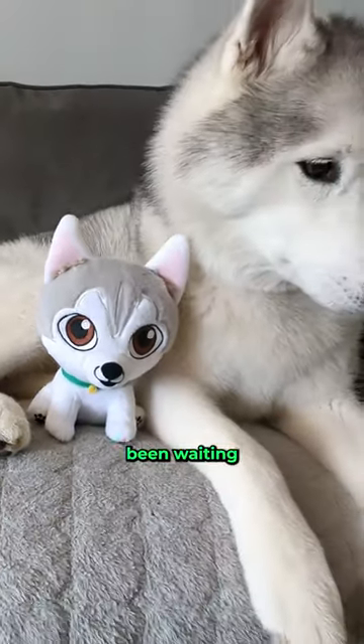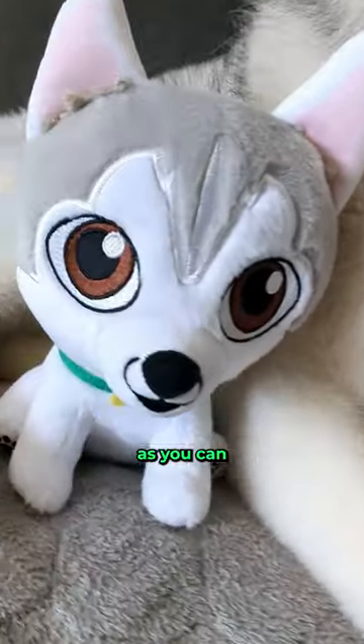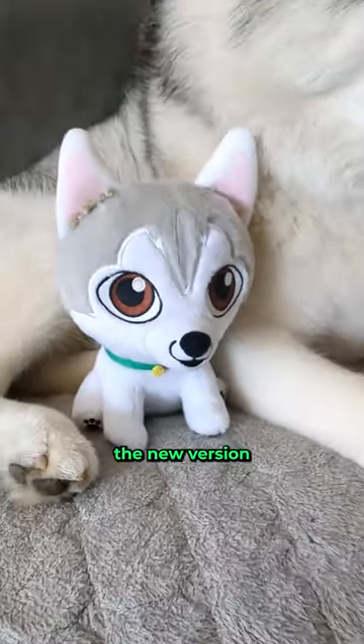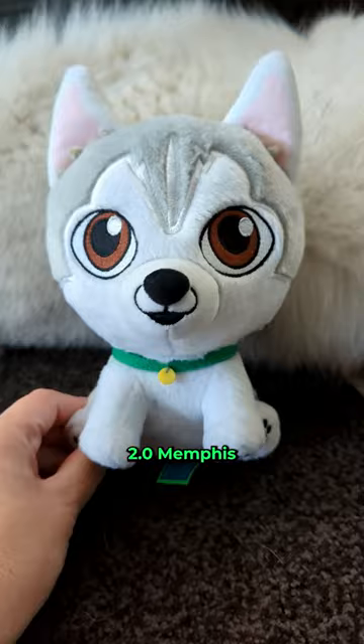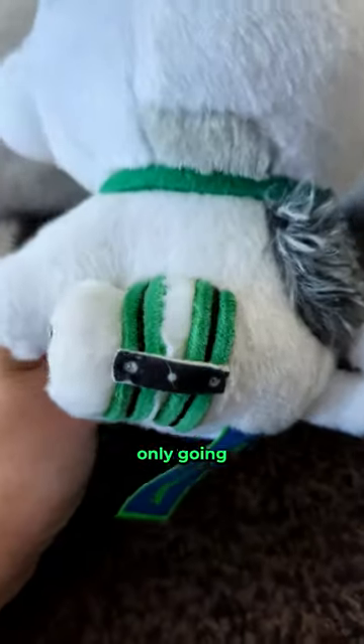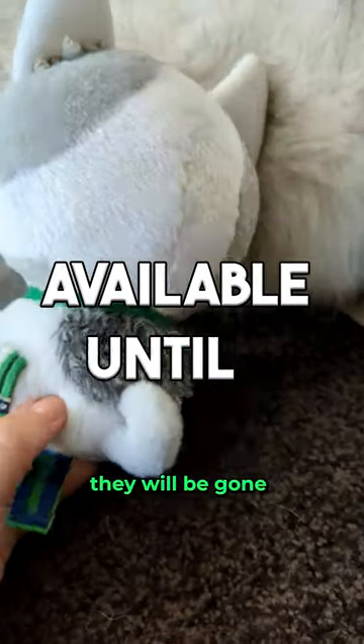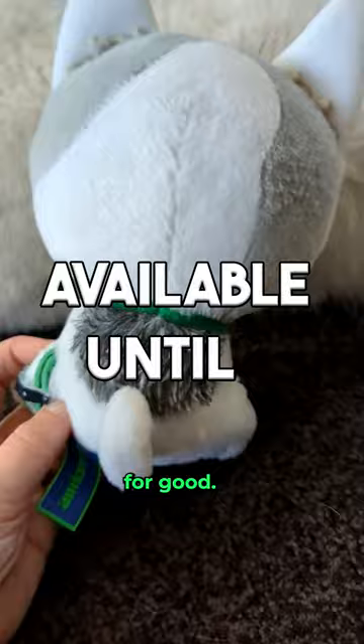It's finally here. You guys have been waiting and asking, and yes, the new version 2 Memphis with the bionic knee is now available. These are only going to be available to order until August 11th, and then they will be gone for good.